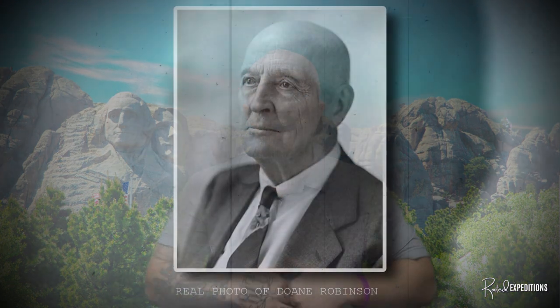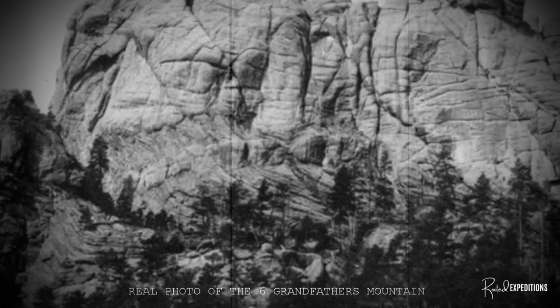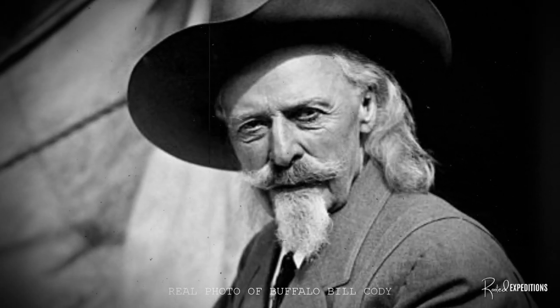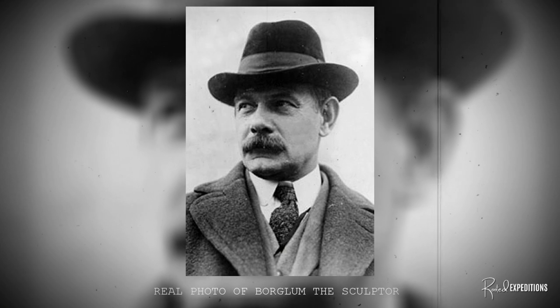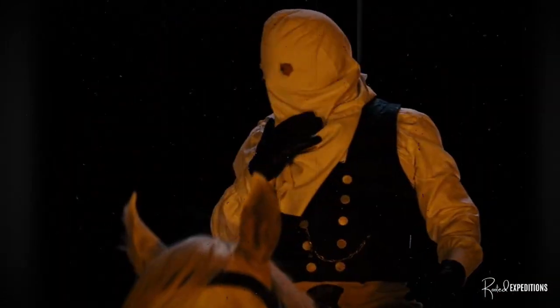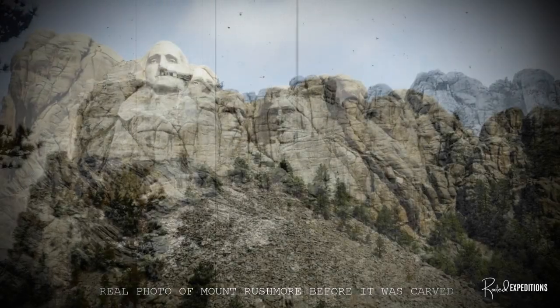Three decades later, a man named Doane Robinson came up with the idea to carve statues into the side of this mountain — known to the natives as the Six Grandfathers — featuring American and native Western heroes such as Lewis and Clark, their expedition guide Sacagawea, Chief Red Cloud, Chief Crazy Horse, and Buffalo Bill Cody. But the sculptor, named Borglum — who surprisingly belonged to the Ku Klux Klan — believed the sculpture should have broader appeal, and chose to sculpt the four presidents' faces on the side of the mountain instead. The carvings stopped in 1941 due to a shortage of funding. The Six Grandfather Mountain would be known today as Mount Rushmore.